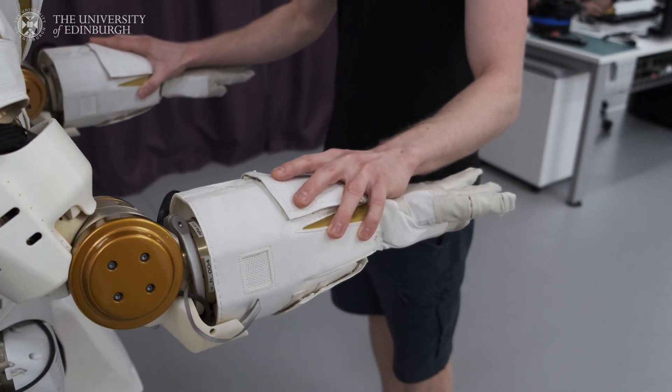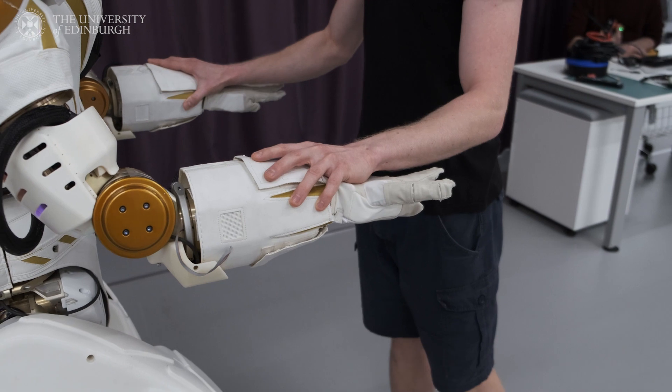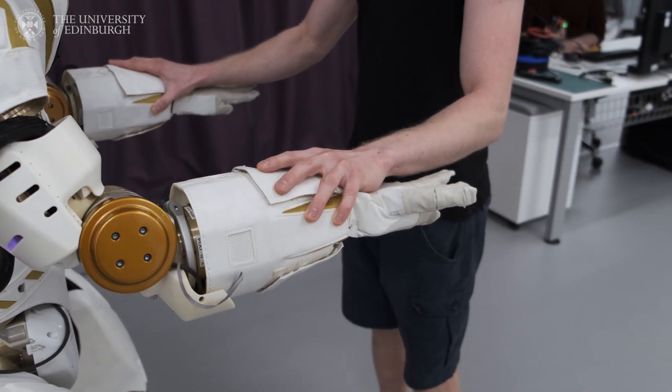I'm working on the development of robots that can be easily taught to manipulate objects and potentially collaborate with or assist people in need, just by giving a demonstration of the task.